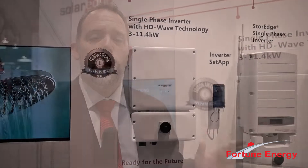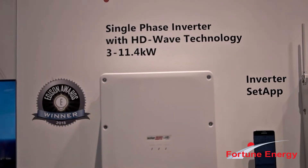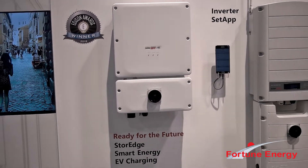Hi, this is Mike from SolarEdge. We're at SPI 2018, showing a number of our great new products. What you see right beside me here is the single phase inverter with our award-winning, record-setting HDWave technology. This has 99% conversion efficiency and, as you can see, gives you a very nice sleek profile when you install it on the wall.